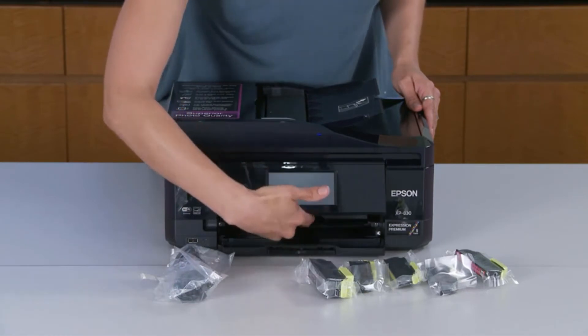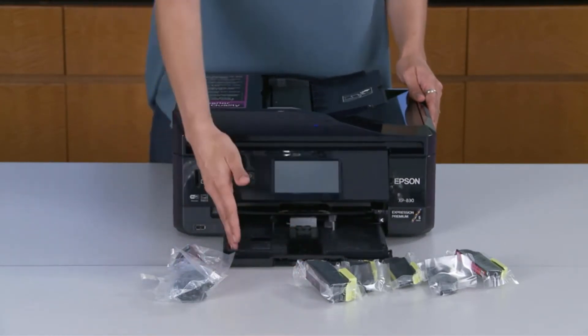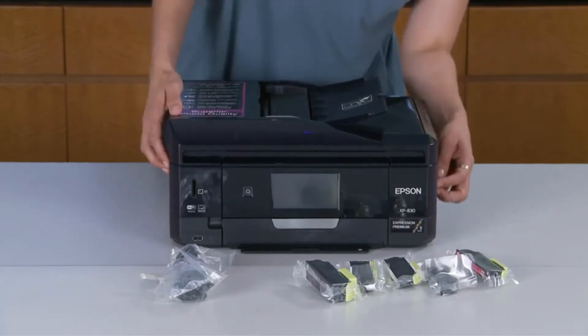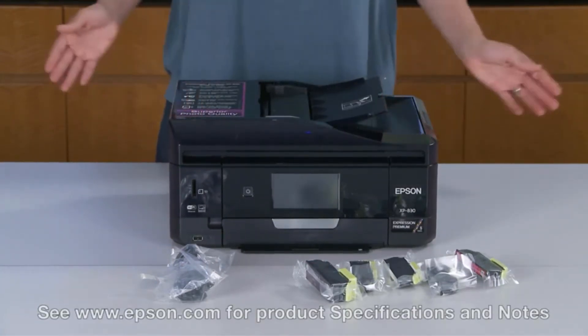The machine has a 4.3-inch color touchscreen to help you navigate all the controls and menus. The Expression Premium XP-830 wireless small-in-one printer delivers superior photo quality and versatility, ideal for creative projects.